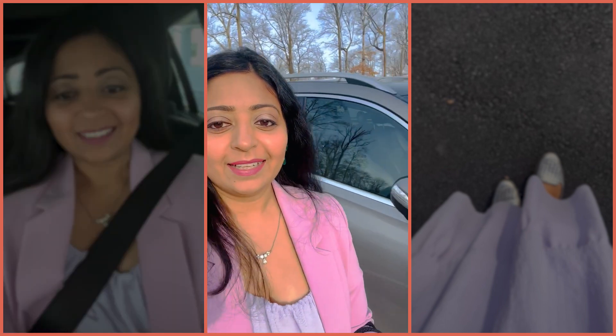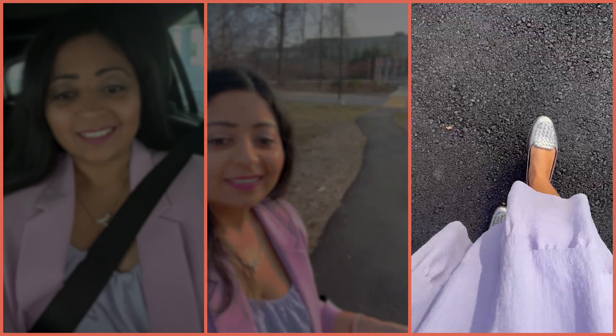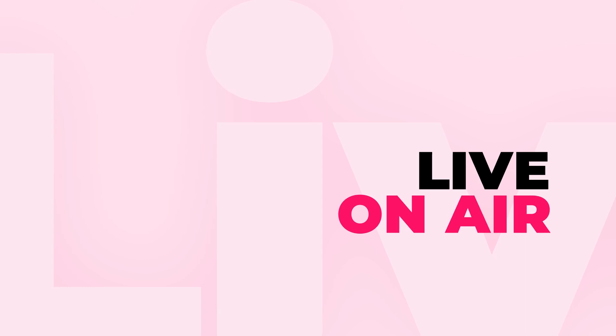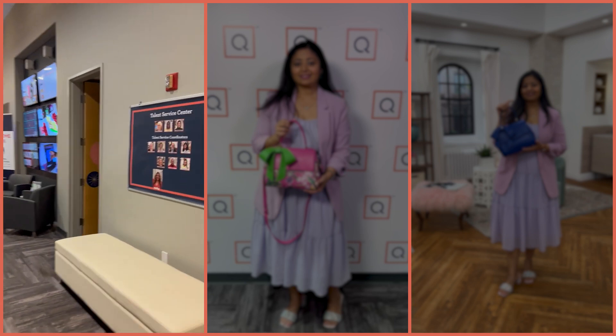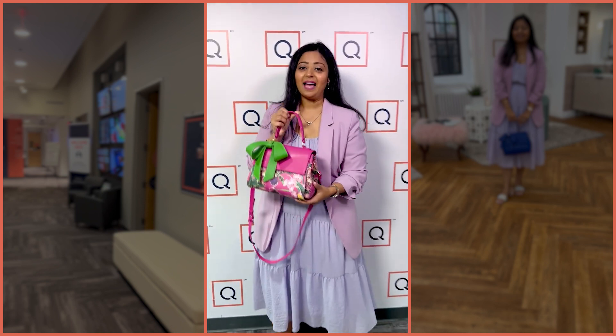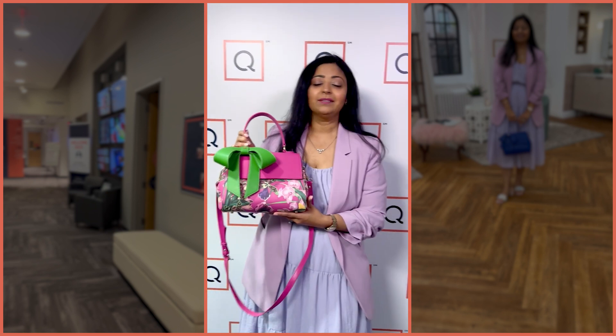Here we are at QVC. I just parked and I am going to walk over to the main headquarters, as you can see back there. We're finally here at QVC launching the cottontail bag. I'm so excited to share with you guys all the new prints and colors that we made exclusively for QVC.